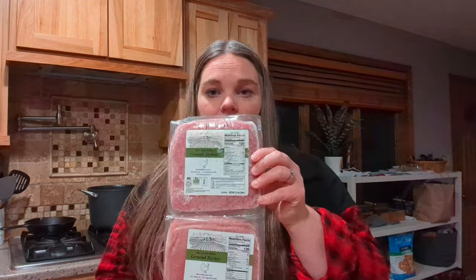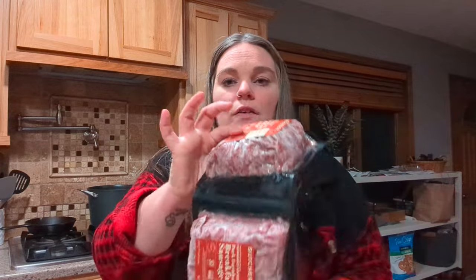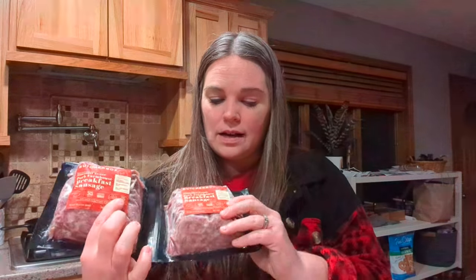Two pounds of ground turkey also counts as one thing of your meat. And then the pork breakfast sausage — these are each one pound, so two pounds of pork breakfast sausage. Again, that counts as one of your counts.